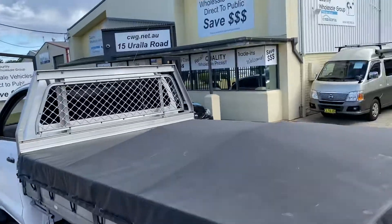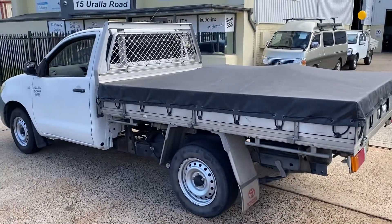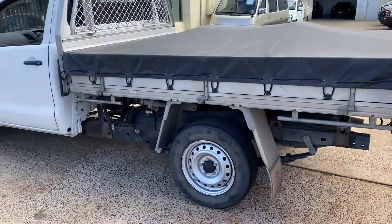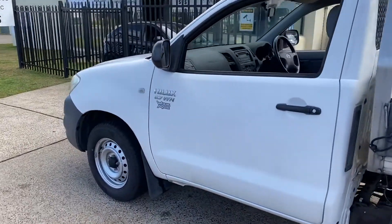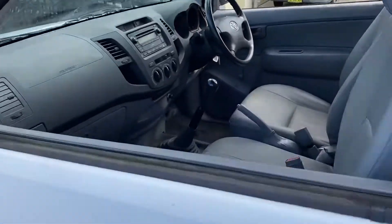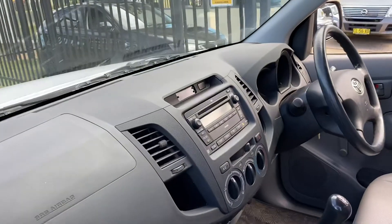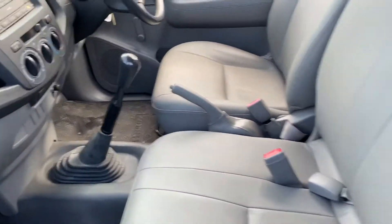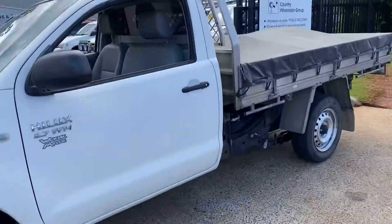Just arrived in — come and see us at 15 Uralla Road in sunny Port Macquarie, cwg.net.au. Check out this outstanding little Toyota Workmate: three seats, very tidy, air conditioning, power steering — all the things you'd expect in a modern vehicle.